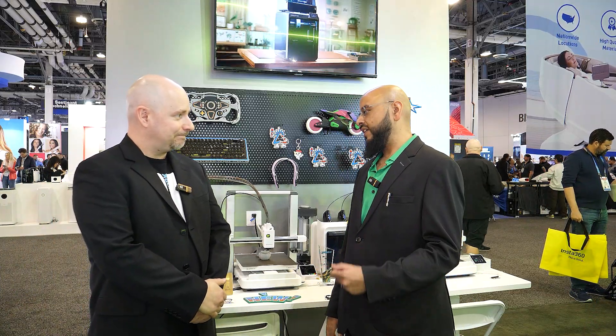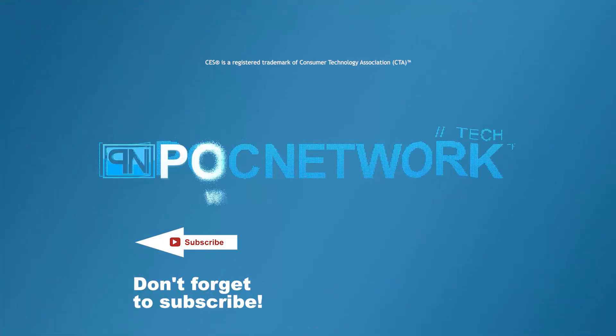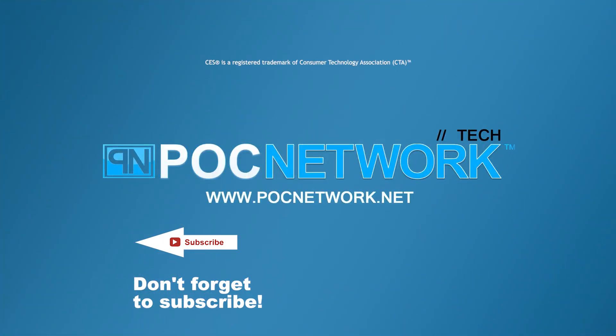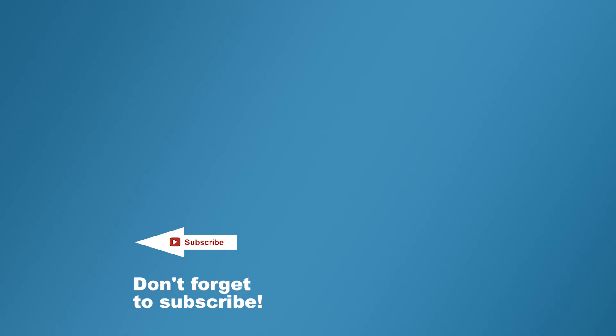Thank you so much, Duke. It's been fantastic. We can't wait to see what comes next from Creality. If you want to stay on top of all the latest gadgets we cover, remember to subscribe — click that subscription button for videos, interviews, previews, and all sorts of content.